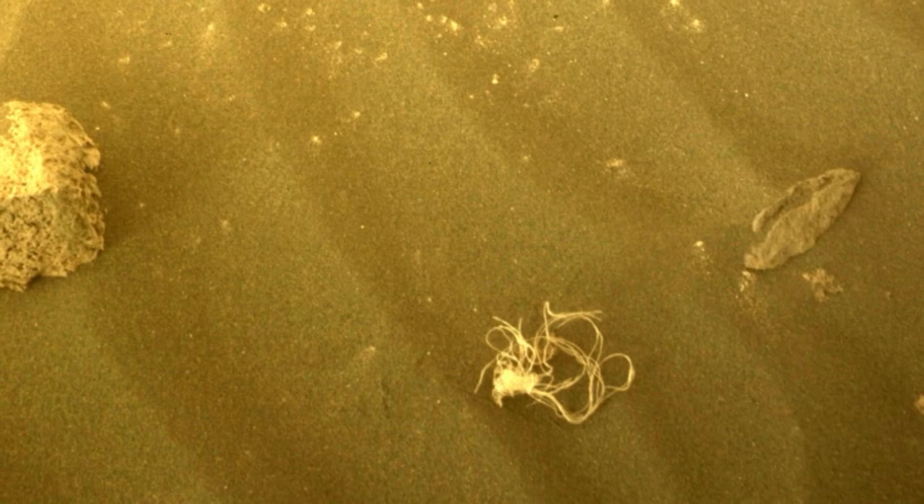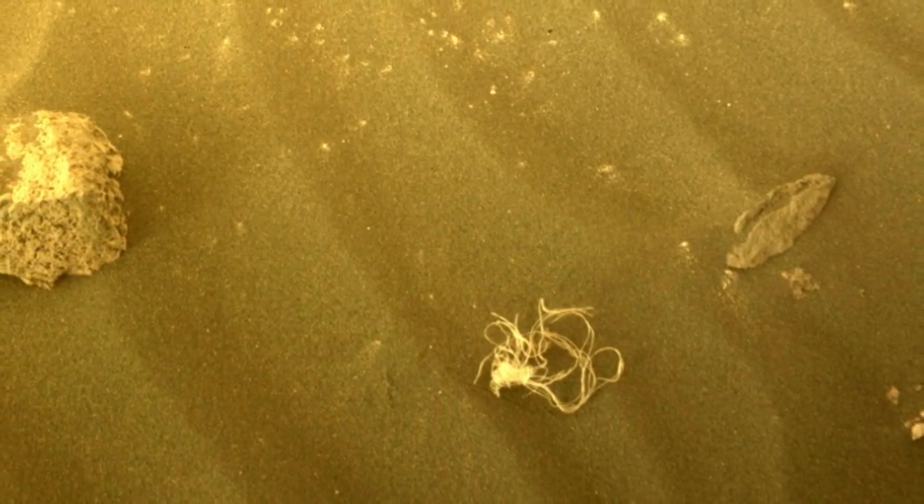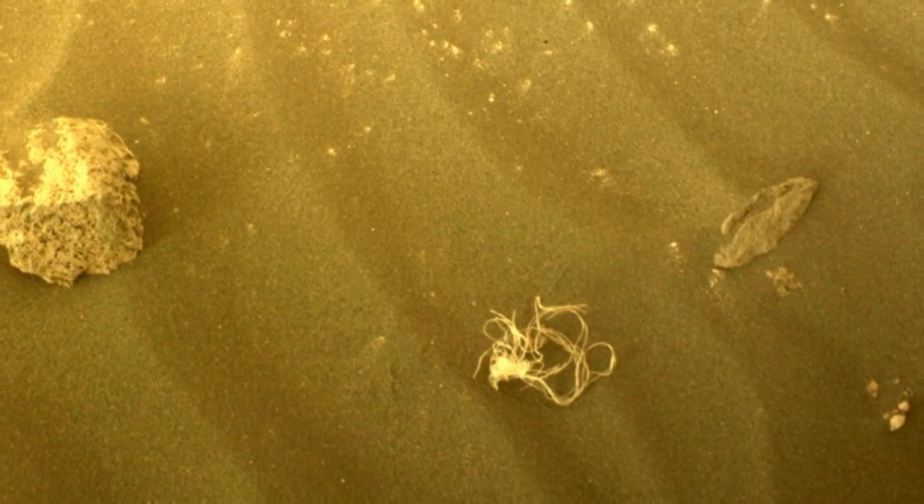NASA's Perseverance rover has discovered nearly 50 strange objects on Mars, and we hope that it will send more strange objects like these in the future.